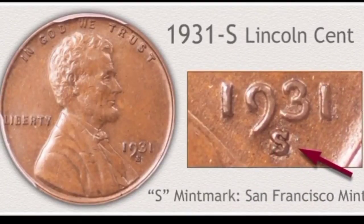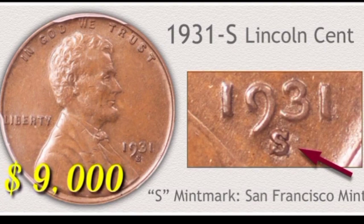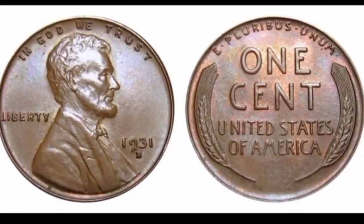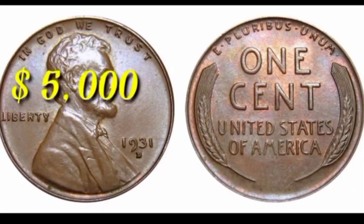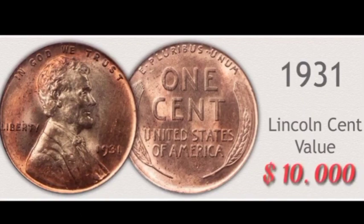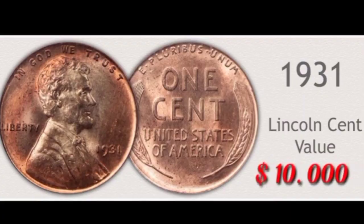This is Lincoln one cent 1931 with S mint mark from San Francisco mint: in this condition value $9,000. This is 1931-D mint mark from Denver: value $5,000. This is no mint mark Lincoln one cent 1931 from Philadelphia: Lincoln cent coin value $10,000,000.